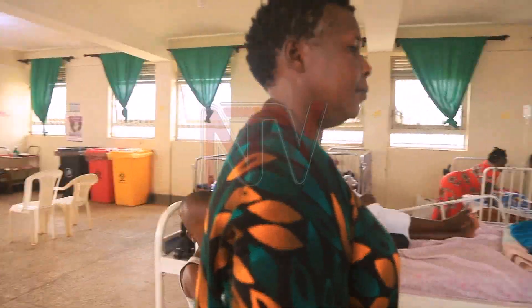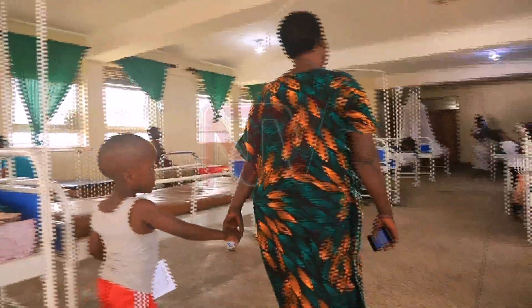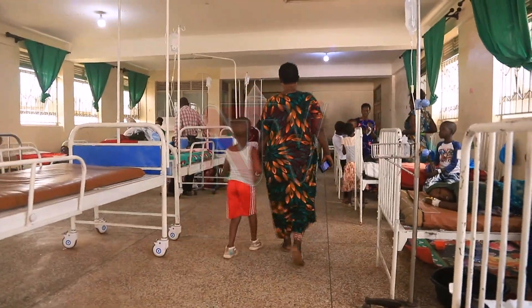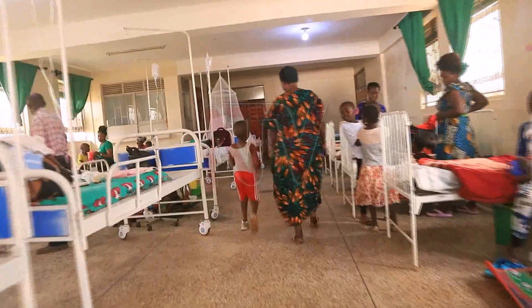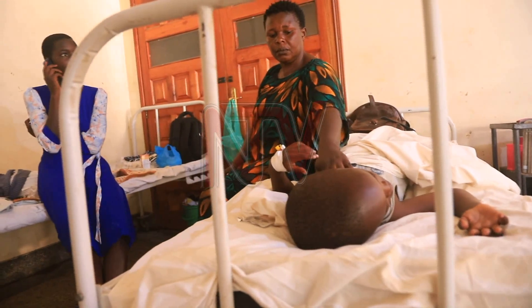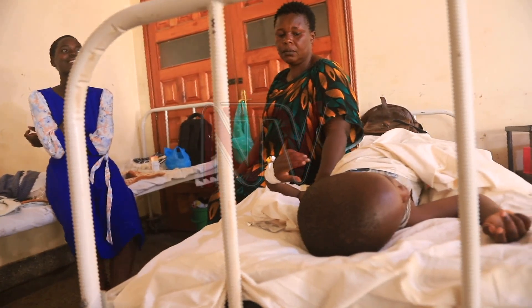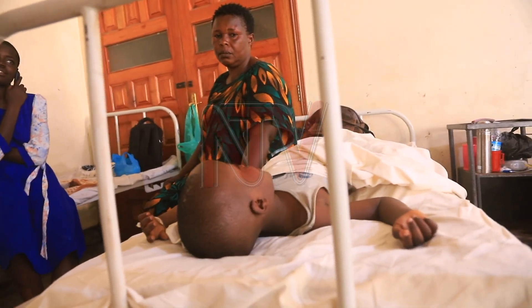Aisha Makanga and her seven-year-old son Hashim Bukenya are visiting Luwero General Hospital for their fifth malaria treatment this year. Aisha walks her noticeably weak son to a hospital bed where a nurse prepares to take his blood. On Hashim's left hand, a cannula remains inserted from a previous procedure. His mother told us they have been staying at the hospital for the past five days for his treatment.